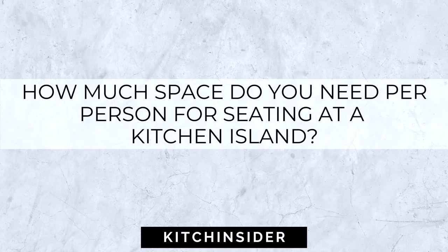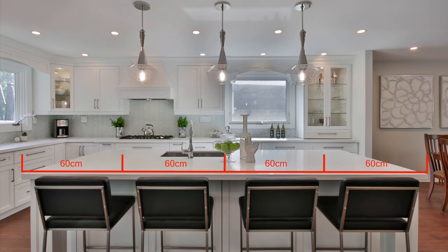How much space do you need per person for seating at a kitchen island? A good general rule is to allow 60 centimeters per person. This allows for enough elbow room to sit comfortably and not feel like you're sat on top of the person next to you. If space is at a premium, you could bring this down a little bit to around 50 centimeters, and this is especially good if the island is going to be used primarily by kids rather than adults.